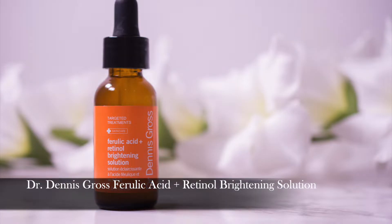Third one: Dr. Dennis Gross Ferulic Acid Plus Retinol Brightening Solution. This is one of the gentlest retinols that I have ever tried. I could use it without problems every day with no irritation. The ferulic acid enhances the power of the retinol because it's another antioxidant, and what's not claimed on the label, it contains alpha-arbutin, which is a precursor of hydroquinone and is great at brightening. I could really see a difference in my scarring, so despite it being pricey, I could totally see myself purchasing this one.